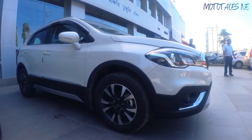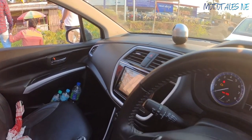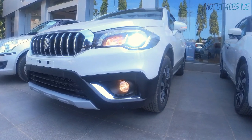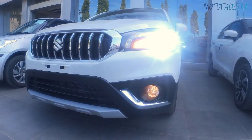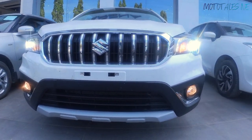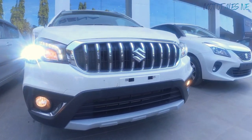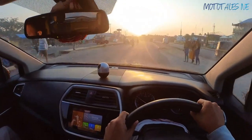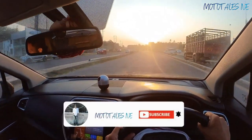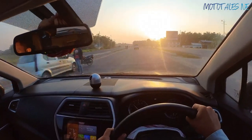The S-Cross comes with many great things at this price point, like all-wheel disc brakes, dual front airbags with ABS and EBD as standard across all trims, LED lighting, leather upholstery, auto wipers, auto headlights, and even auto climate control. However, it misses out on features like a sunroof and rear AC vents as the car is a bit outdated. The car reviewed here is the top spec Alpha variant with 5-speed manual and white exterior color.